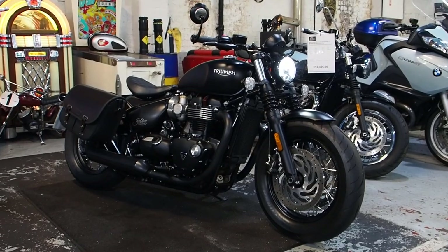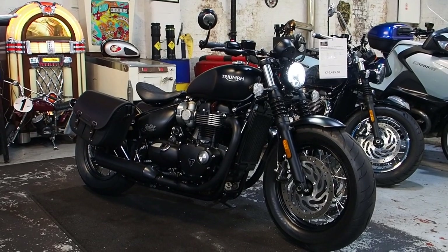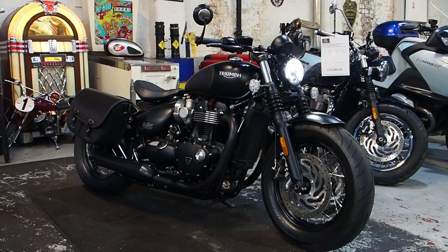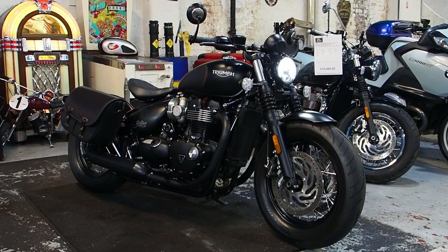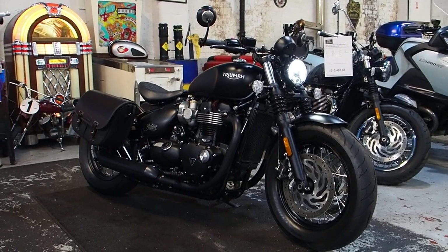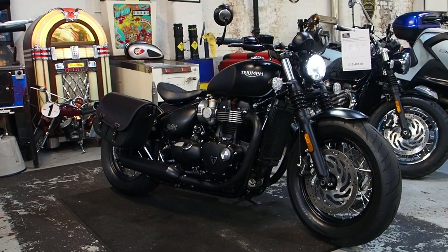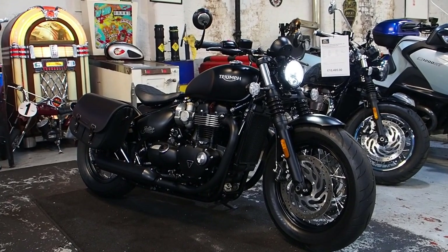So what's the order of play? Number one: ask your other half, get your permission, then give us a call. Number two: get that part exchange form filled out if you need to — at the realtoyshop.com. Number three: bit of finance, talk to lovely Lisa. Number four: let's get it paid for, let's get it in the van, get it to your door. Can't say fairer than that. If you like everything, give us a little like and subscribe. More videos like this coming your way, and more bikes that we have for sale. Thanks for watching boys and girls, let's get on to the next one. Ride safe, cheers now.